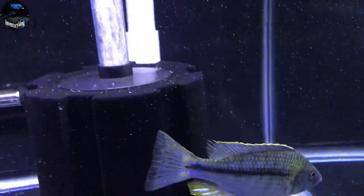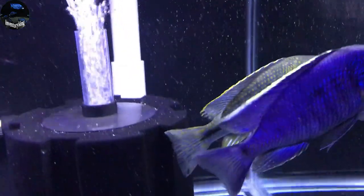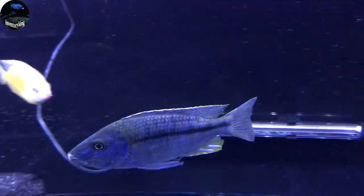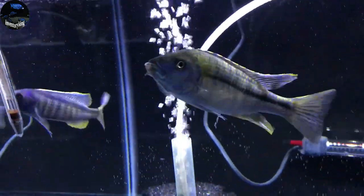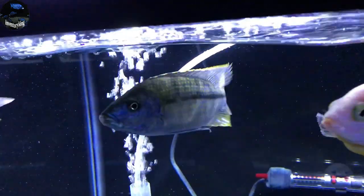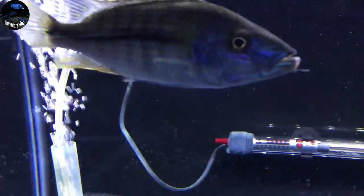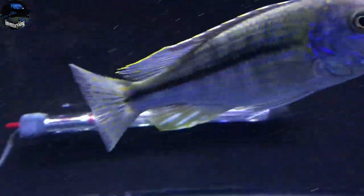The Kuwingi is definitely growing on me. I wasn't the biggest fan of the Kuwingi, and after some thinking about it I decided to add him to the order, and I've got to say I am happy that I did. You can see he's been getting in a little bit of a fight with the Spectabilis — a little bit on his mouth.